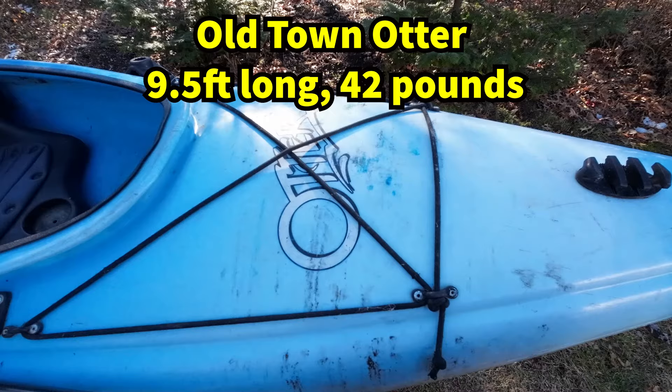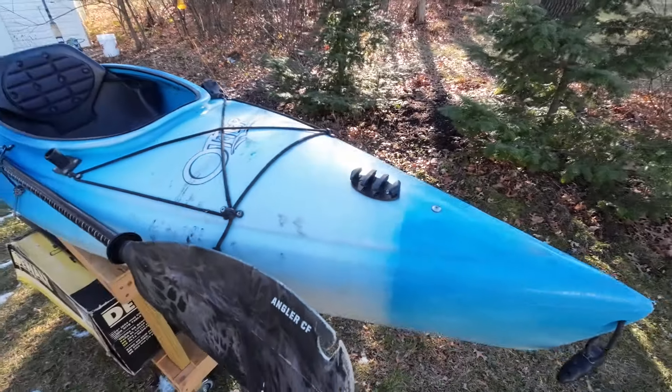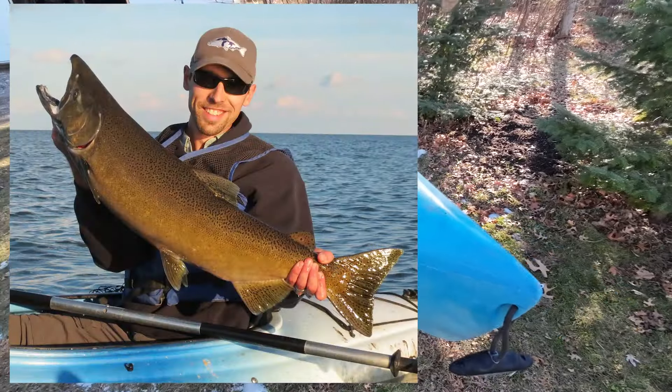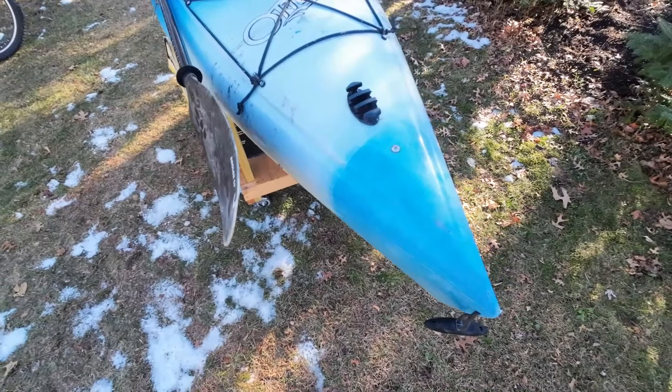I fished out of this super simple 9.5-foot Old Town Otter for over 15 years and caught everything from bluegills to musky and salmon. The kayak itself was about $250 and I added about $100 worth of accessories to it.